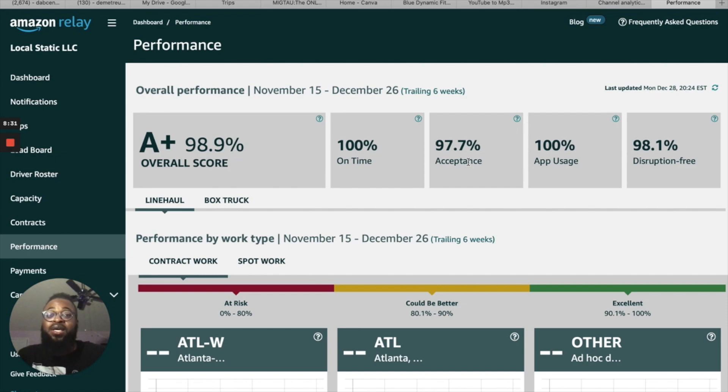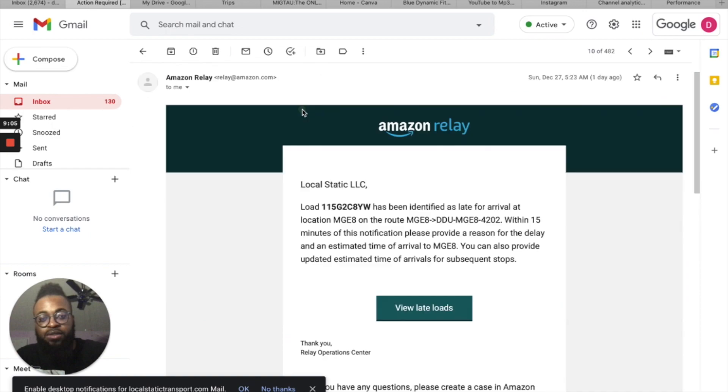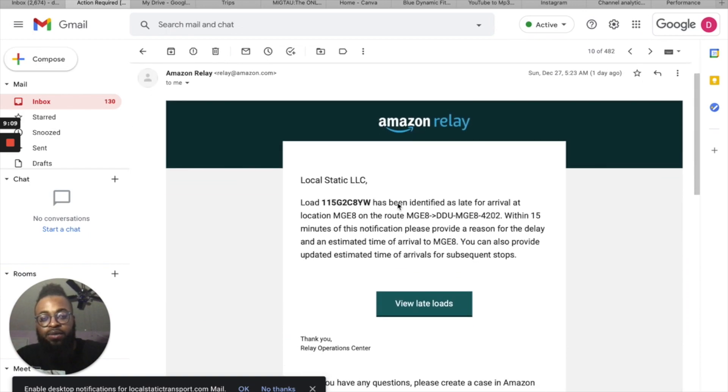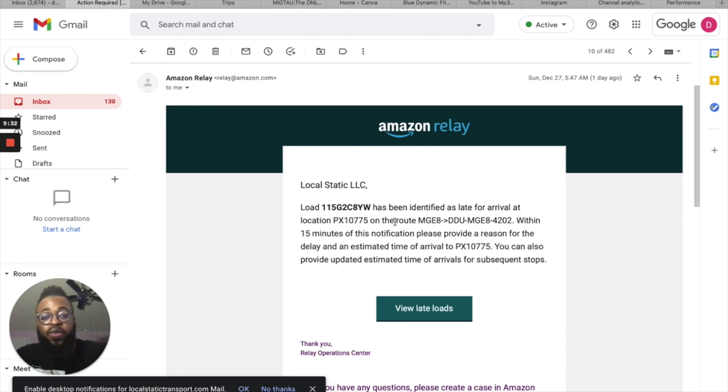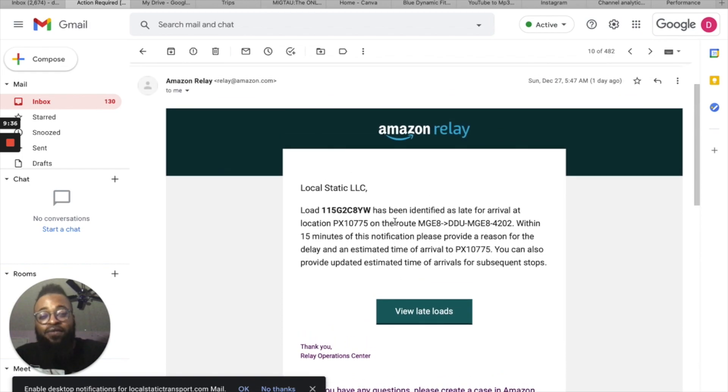I'm going to show you the email right now. This is exactly what it looks like when you're late. On the last route I did we got four of these. If you resolve these within the window it gives you, it will not affect your performance score. If you add a delay and resolve these within a certain amount of time, it won't affect your on-time score. Big gem right there.